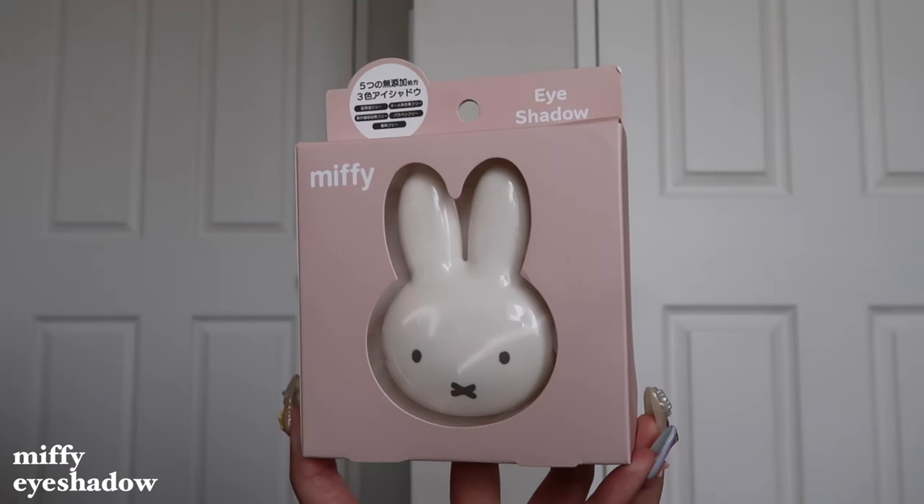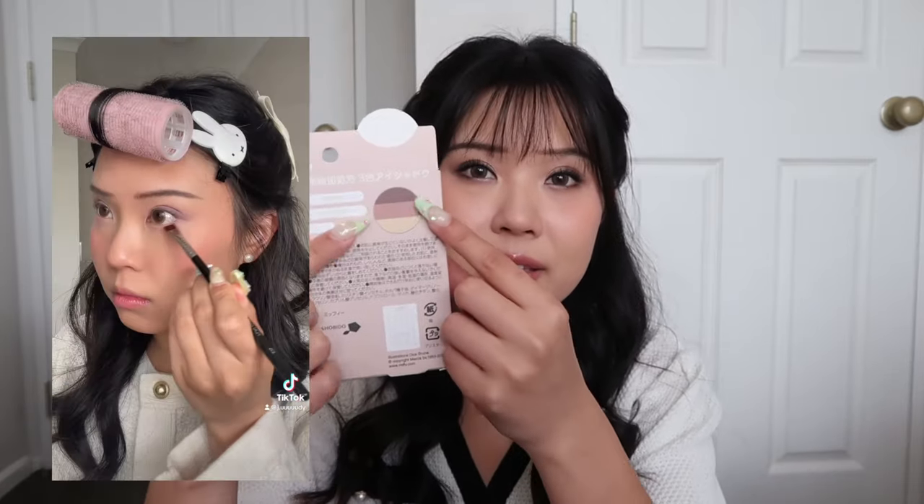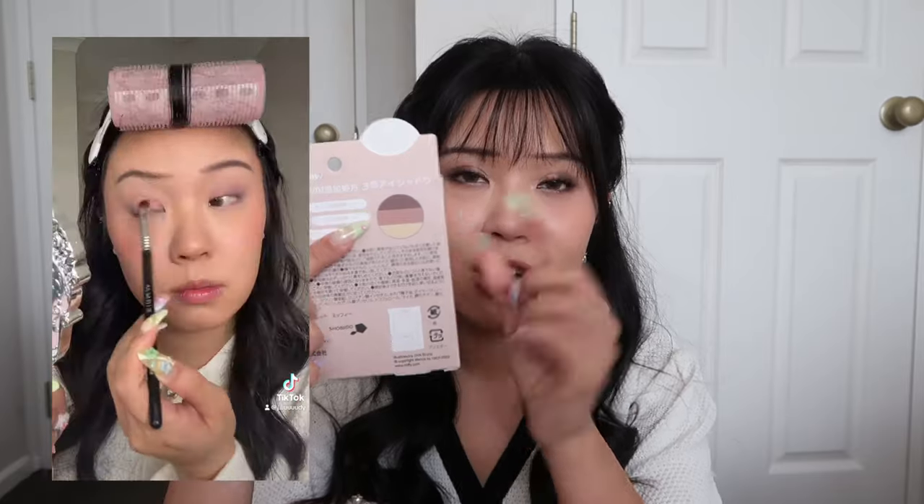While I was in Kittyland for the second time, I stumbled across this Miffy eyeshadow palette. The palette itself is shaped like Miffy's head — I could not look past that. I think it was the last one there as well, so I was like, I have to get it. I'm going to be making a whole TikTok video on this. The shades look very neutral — honestly, I didn't even care what was inside. A Miffy head-shaped eyeshadow palette? Give it to me.